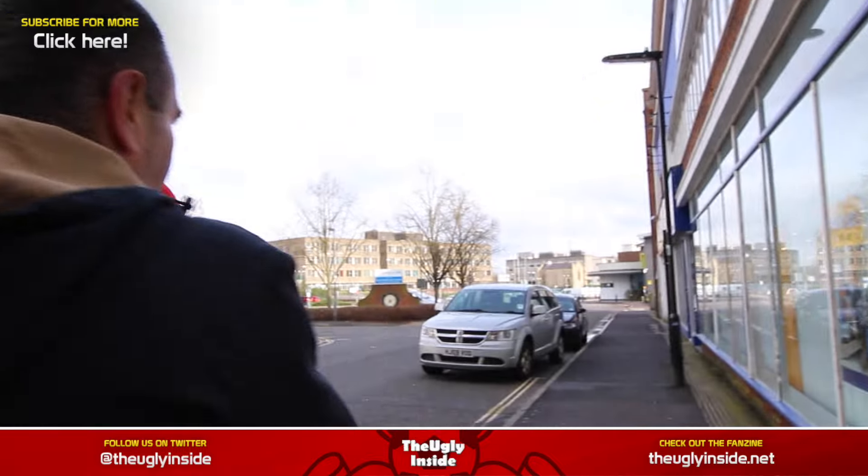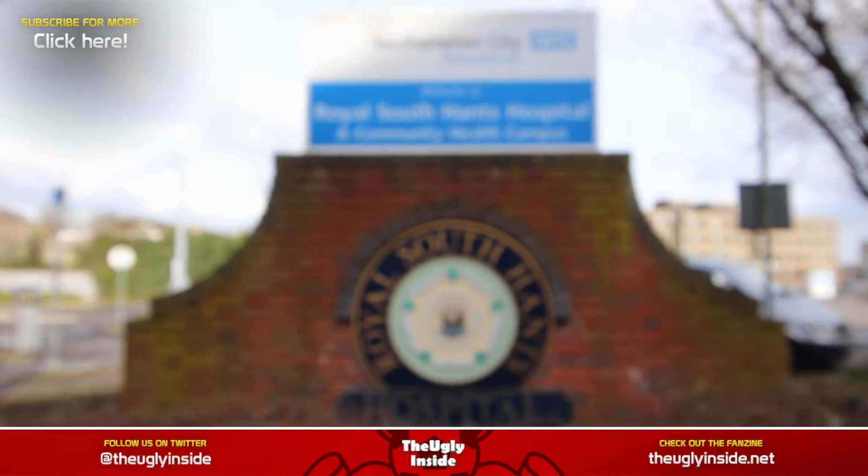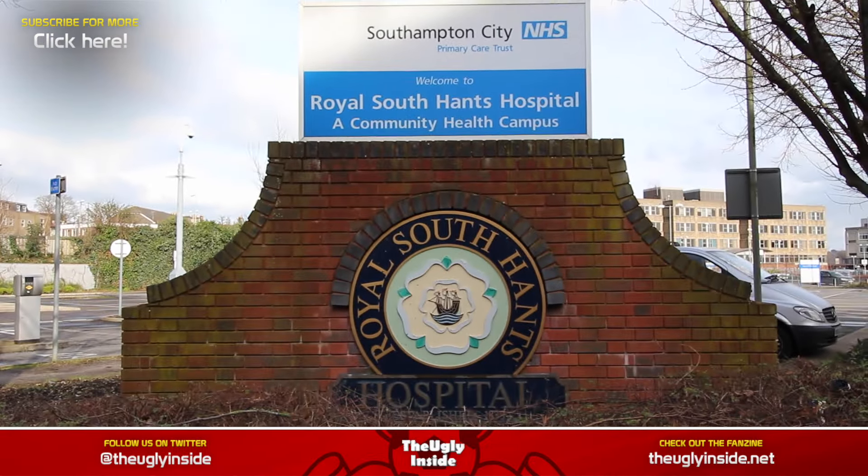The ground was situated just here in a field behind what still is the Royal Southampton Hospital. The ground was enclosed, had several small stands, and could hold a capacity of around 6,000, which was tested sometimes. In those days they didn't have turnstiles and they didn't keep gate receipts and gate numbers too accurately.